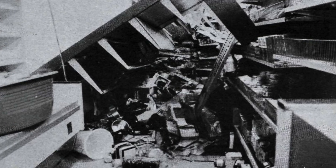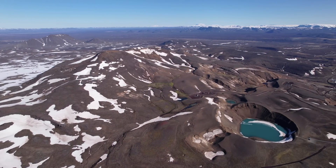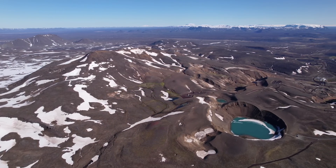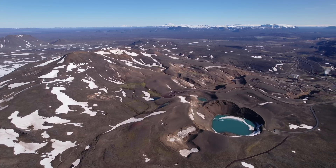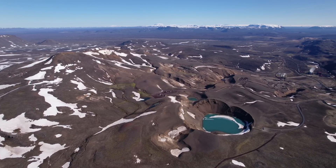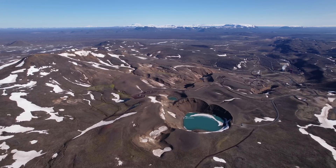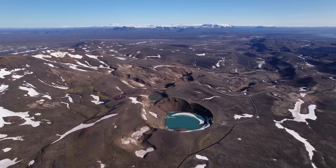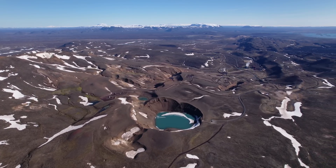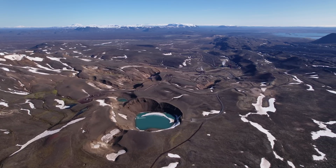Before we move there, I have to mention the bigger picture starting here by the volcano Krabla, where in total 29 eruptions took place since the settlement of Iceland — a highly active region. The other side of the coin is that there is also geothermal energy to be found underneath, and during the early 80s it was decided to build the first large geothermal power plant here, behind this explosion crater where the land blew up in 1724.